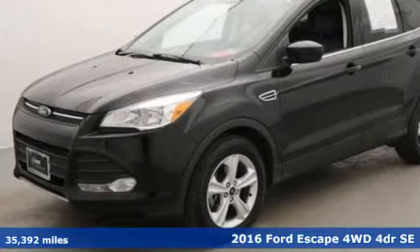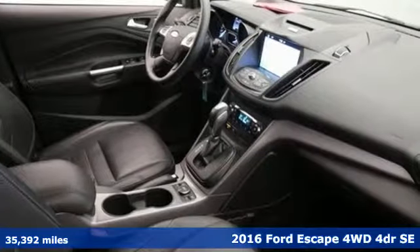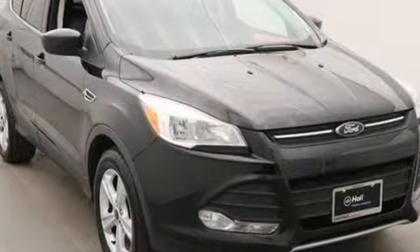Here's a 2016 Ford Escape. Get away every time you get into this Escape. Its amazing ability and maximum cargo configurability make every trip the perfect journey. And with features like these, every drive is a pleasure.